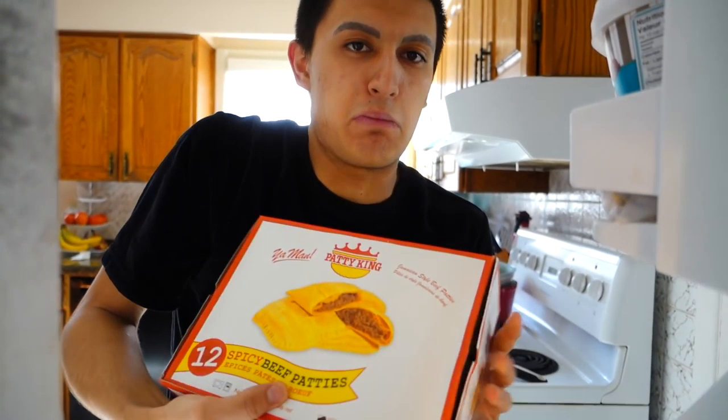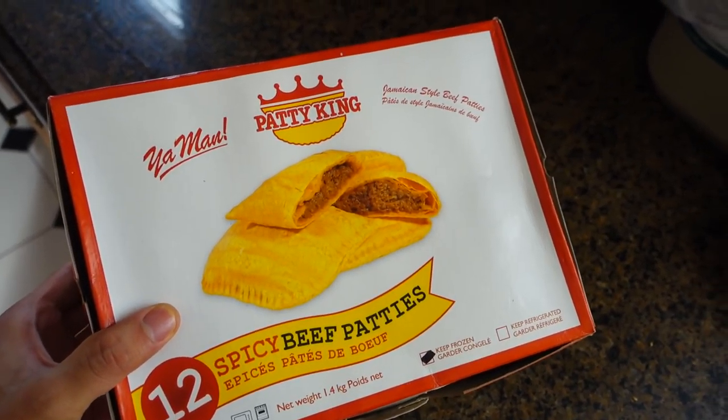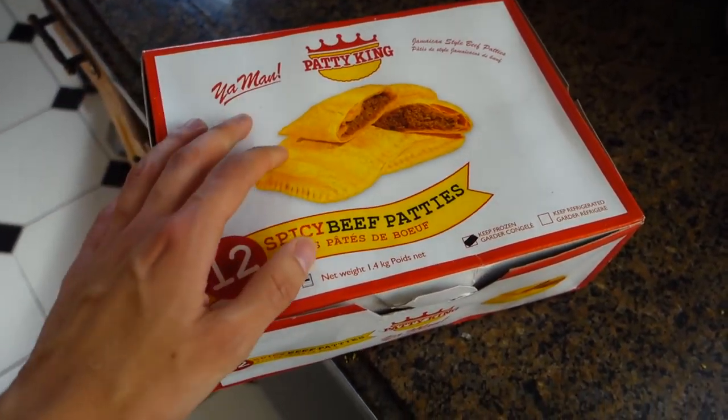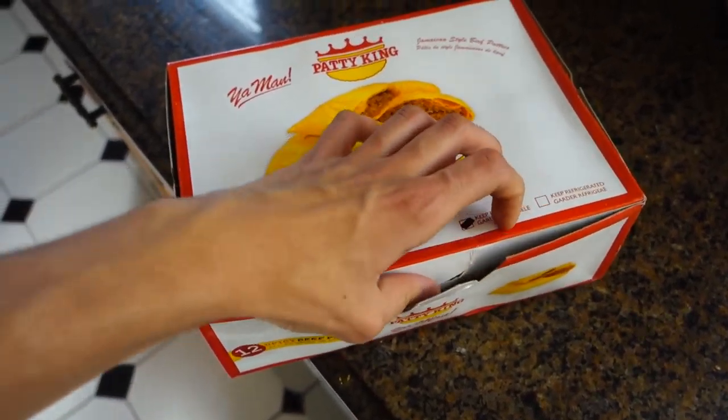Here is a corny transition of me grabbing some Jamaican patties from the fridge — yo, I miss eating these. I used to eat these all the time back in junior high because there was a restaurant nearby that sold them really cheap, but I don't really go there anymore.